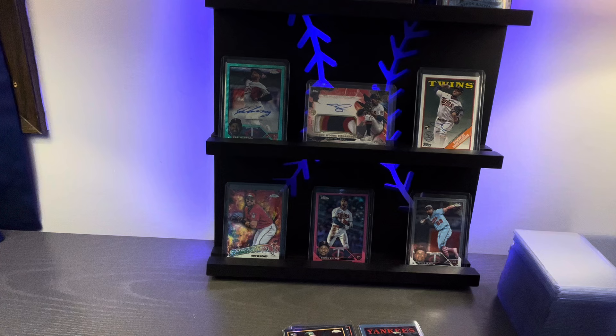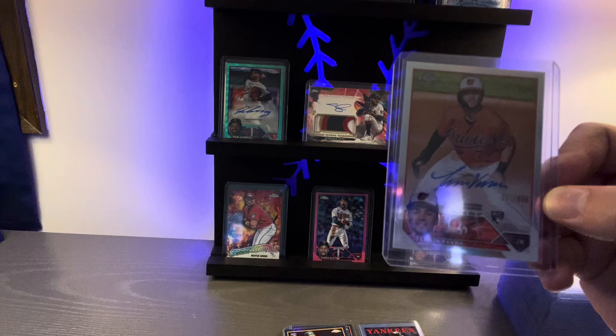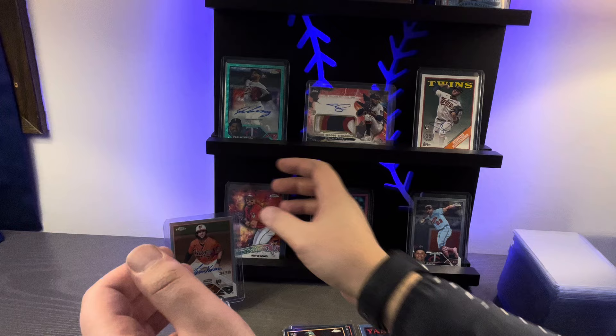This next one is really good — more of a guaranteed hit. Right here we have a Taren Vavra rookie signed autograph, numbered to 499. Nice signature too — he's got good penmanship. You can see 261 out of 499 right there. Stand worthy. Let's go from there.